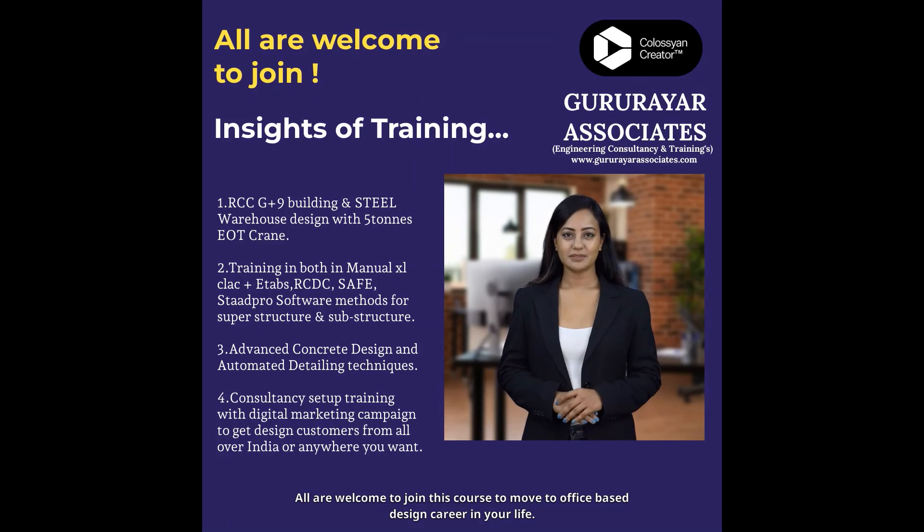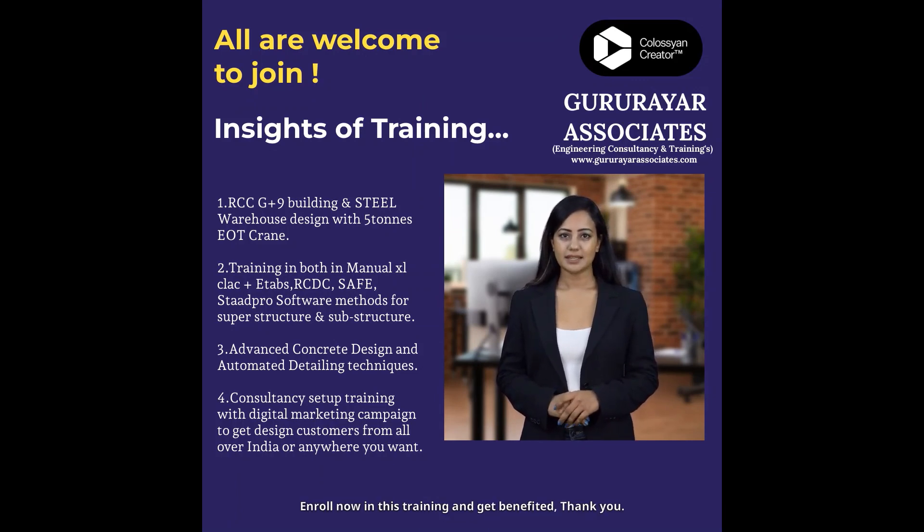All are welcome to join this course to move to an office-based design career in your life. Enroll now in this training and get benefited. Thank you.